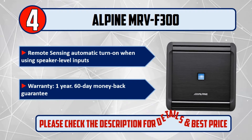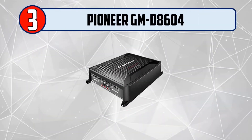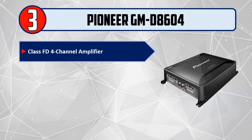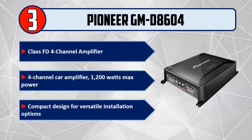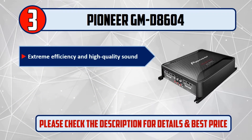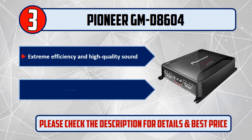Number 3: Pioneer GMD 8604, Class FD 4 Channel Amplifier. 4 Channel Car Amplifier with 1200 Watts Max Power. Features a compact design for versatile installation options, extreme efficiency and high quality sound, and 1 to 8 Ohm load impedance allowance. Please check the description for details and best price.